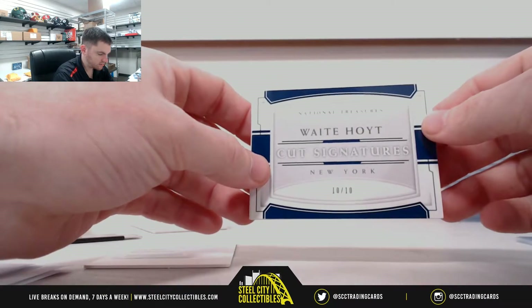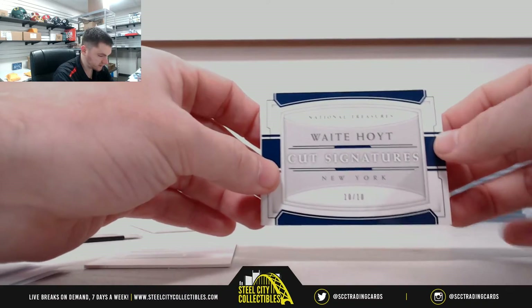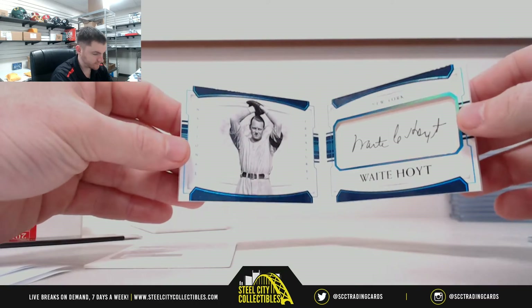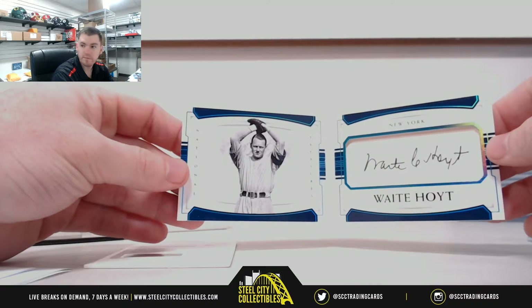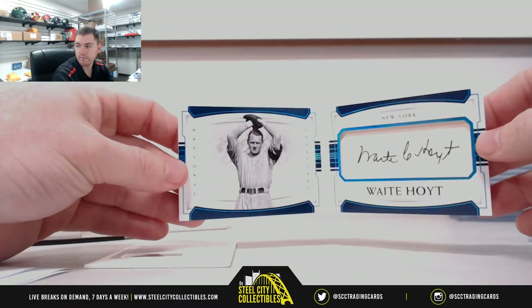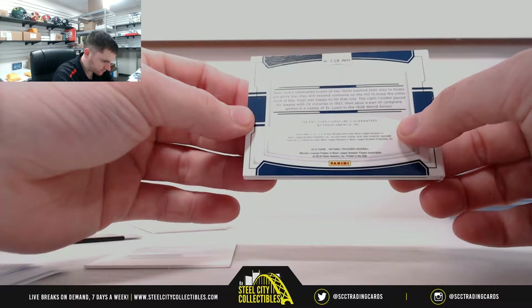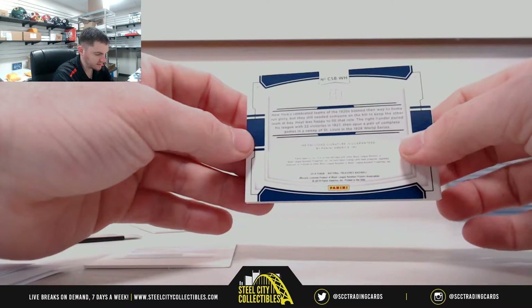Cut signatures — Wyatt Hoyt 10 of 10, so zero going to Leo. He had 22 victories in 1927.